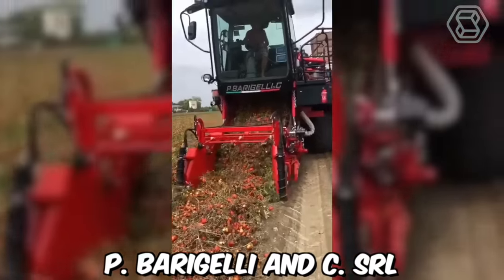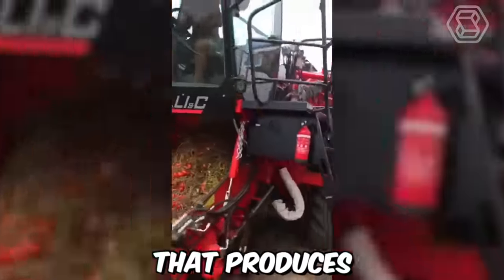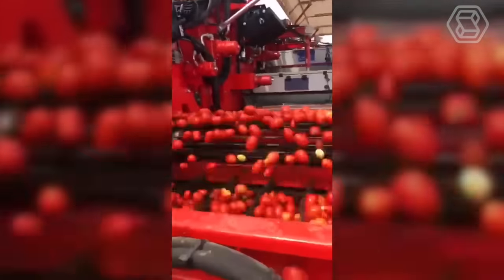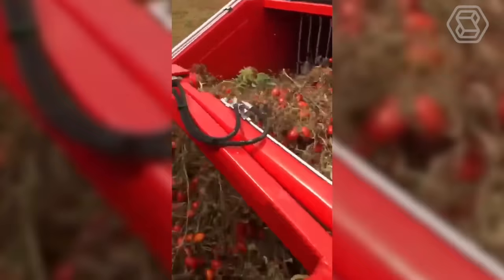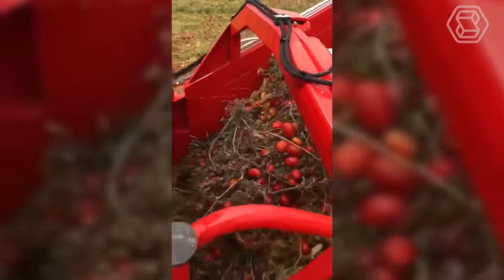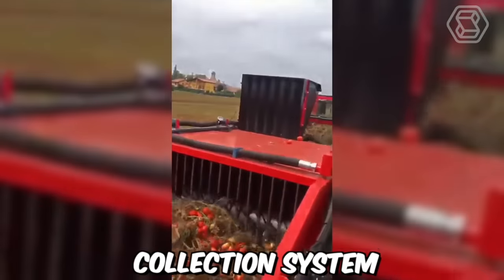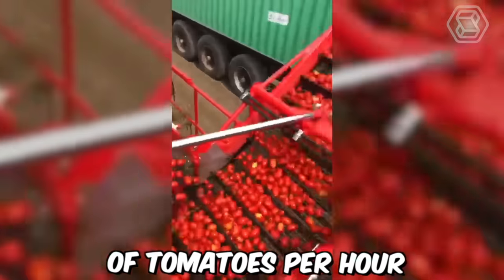P. Bargelli NCSRL is an Italian agricultural machinery manufacturer that produces tomato harvesters. The company recently conducted a field demonstration of its tomato harvester in Italy. The harvester is designed to be efficient, reliable, and easy to use. It has a self-propelled chassis that can operate in all types of soil conditions, and a high-capacity collection system which can handle up to 1,500 kilograms of tomatoes per hour.